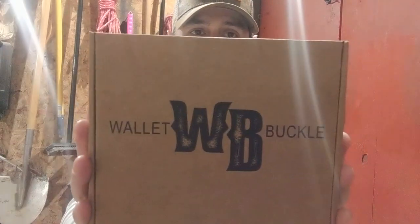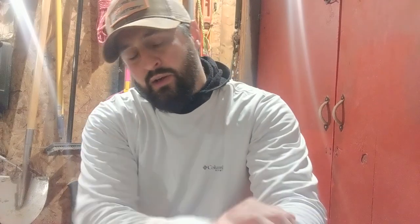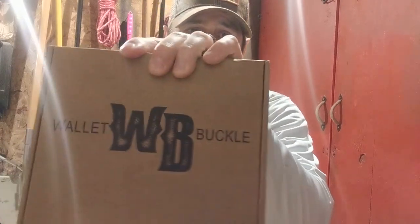This company, Wallet Buckle — they're not paying me — is running a buy one get one free special. Of course, they run that special the day after I ordered mine. Coincidence? I don't think so. Anyway, it's pretty affordable. I got mine for 25% off using a special code, which is expired now, but now they're running the buy one get one, which is a better deal. WalletBuckle.com if you're interested, but we haven't even opened it up so let's see if it's worth the visit.